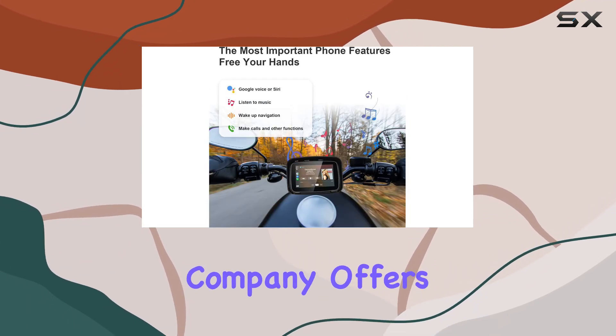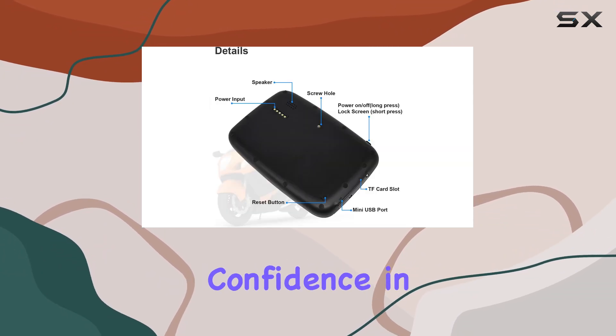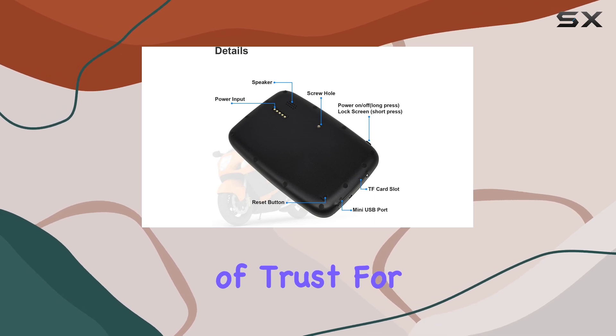The company offers a 12-month warranty and claims to provide lifetime technical support, which suggests confidence in their product and adds a layer of trust for the consumer.